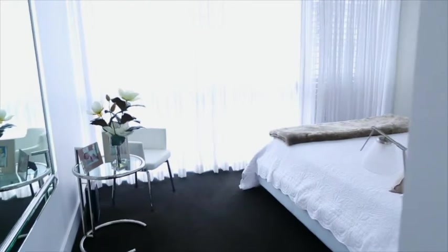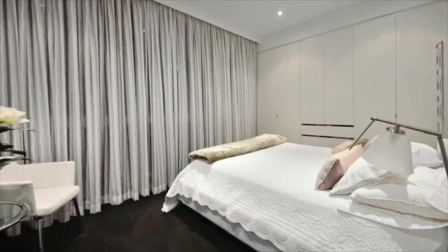The seamless connection of these two harbourfront apartments has created an offering that is both rare and seldom available in our great harbour city.